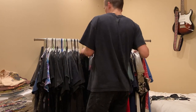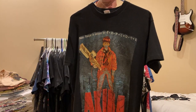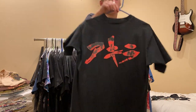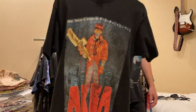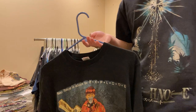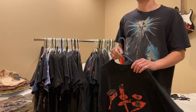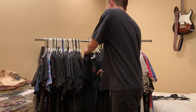Next up, one of my favorite movies - Akira. 'Tokyo is about to explode.' Double sided, on a large Fruit of the Loom, single stitch all around. The graphic is cracking all around, which kind of sucks. But I think I got this for $250 which is a pretty good deal and I'm not complaining.